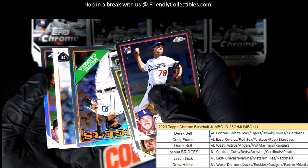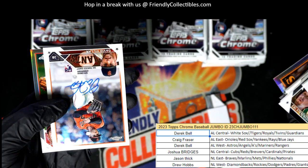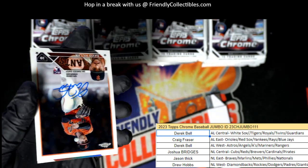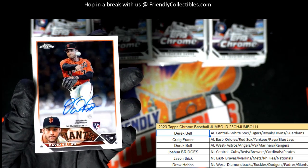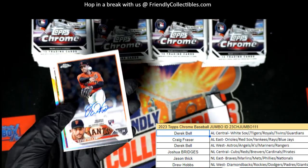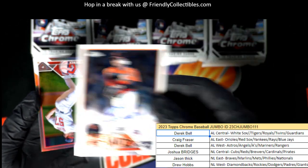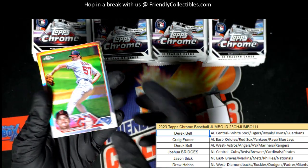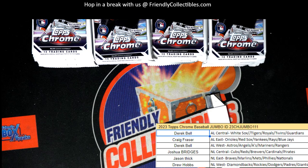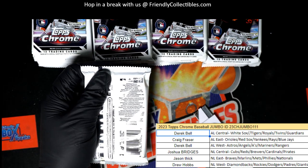Miguel Cabrera — our first autograph out of the box, gonna go to the Giants. Congratulations Drew, nice rookie autograph there. First autograph is in the books here, I'm gonna make this a little bit smaller.